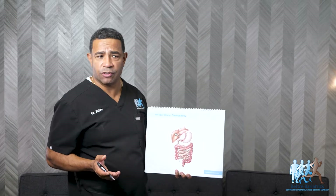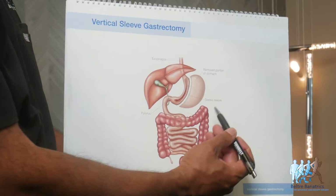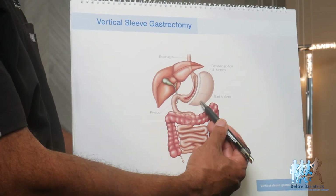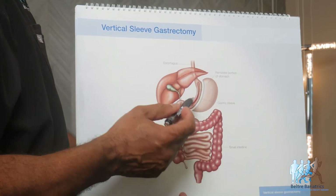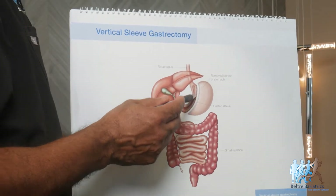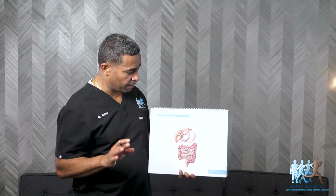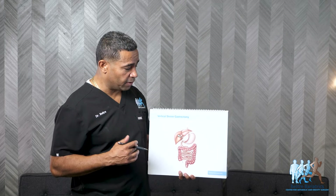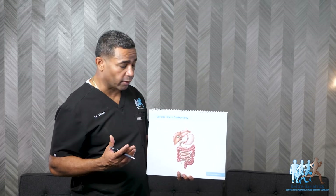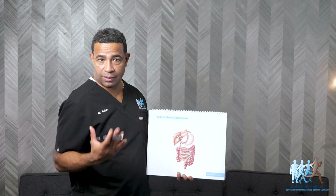The surgery takes about an hour or less. Essentially what we are doing is removing the segment of the stomach called the fundus, so your stomach goes from being like a football to more like a banana shape. The fundus does two things: number one, it stretches so you can eat more; number two, it makes a hormone called ghrelin that makes you hungry. By removing this segment, we are controlling both portion size and appetite.